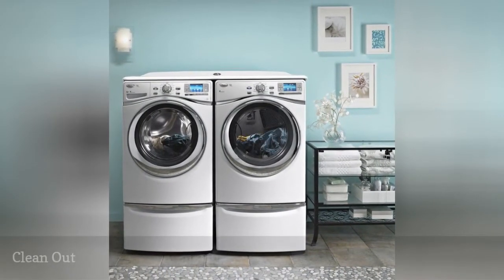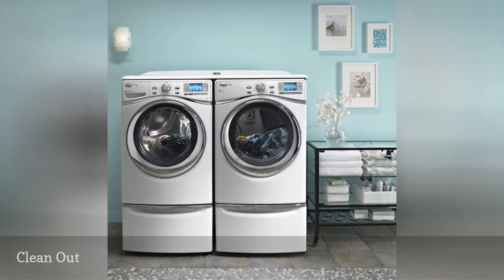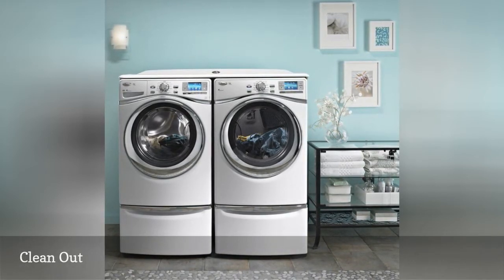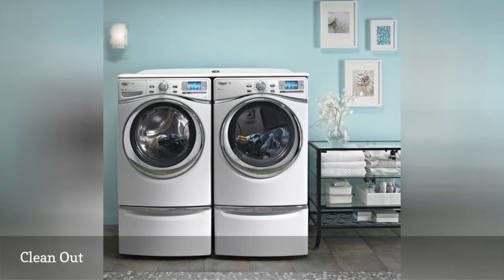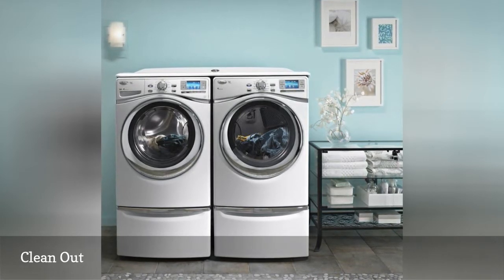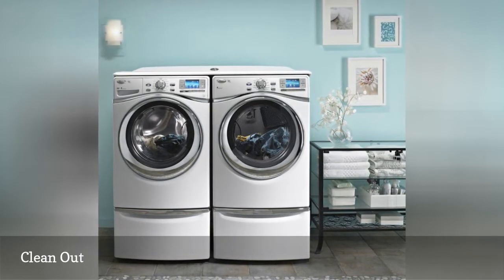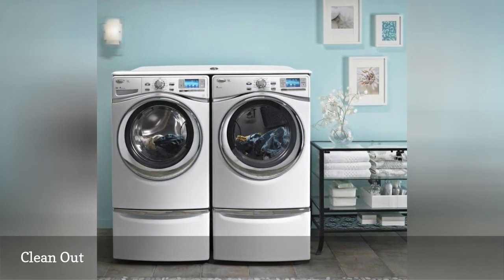If your laundry area is part of a finished or unfinished basement or garage, make sure a specific area is for laundry only. Even if the space is used for storage or another use, the laundry area should sparkle as much as your clean clothes. Discard or store off-site anything that does not have a specific use in the laundry area.